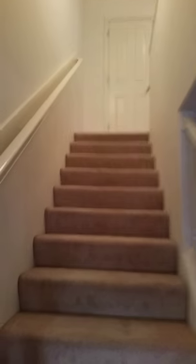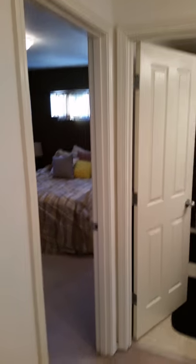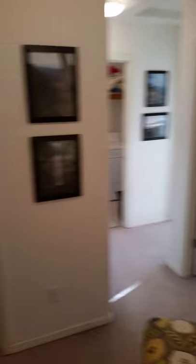Let's head upstairs where the three bedrooms are. The first door when we get to the top of the stairs is your linen closet. If we turn from the top of the stairs, bedroom number one is to our left. We've got our full bath straight ahead and then a small L-shaped hallway to the other two bedrooms and the laundry room.